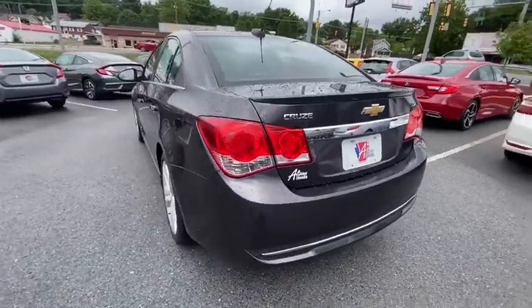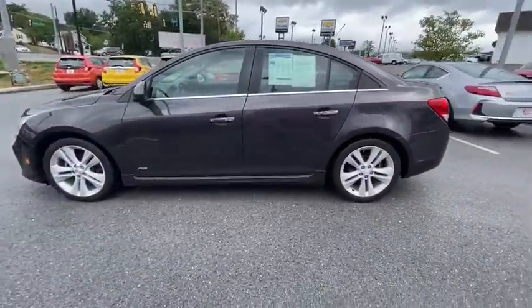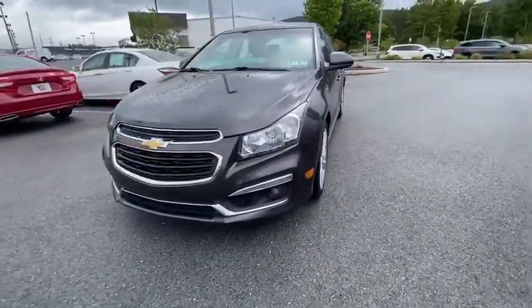Here are some of this vehicle's great options: traction control, dual airbags, alloy wheels, power steering, four-wheel disc brakes, security system, compass, CD player.